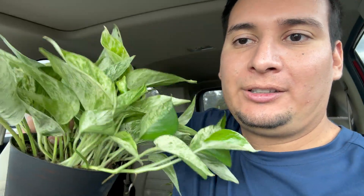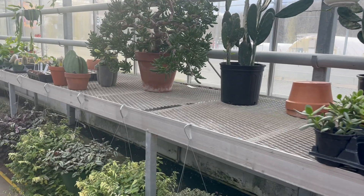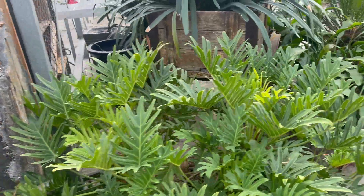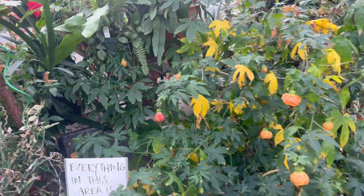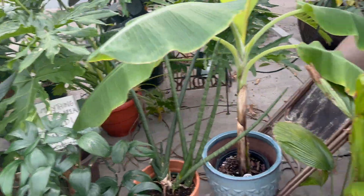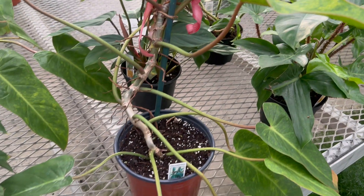Now we are at the second nursery — this is one of the biggest in the state and one of my favorite places to visit and purchase plants from. Look at this philodendron micans, just awesome, all the way to the ground. This place is usually filled with thousands of plants, but we're in the middle of winter so they don't have as many. Mostly bigger plants, some begonias and typical nursery plants. During summer they have a lot of rare plants. Here is a painted lady philodendron — $150!